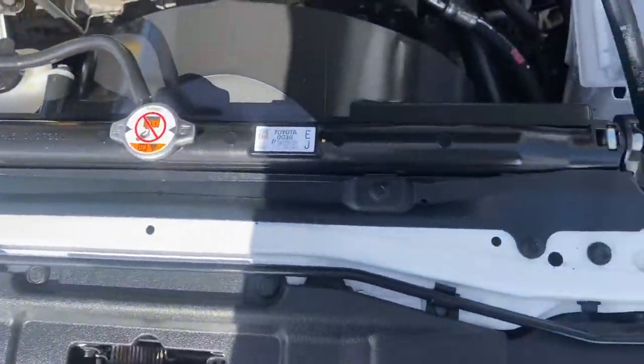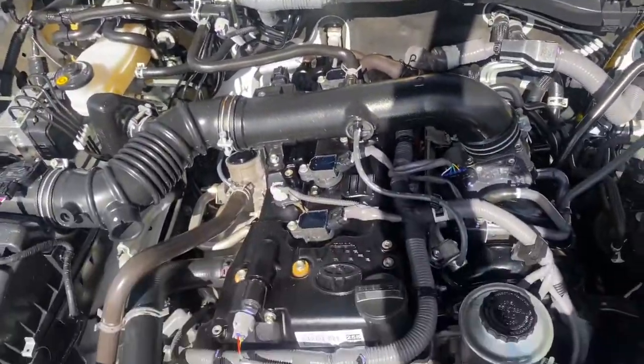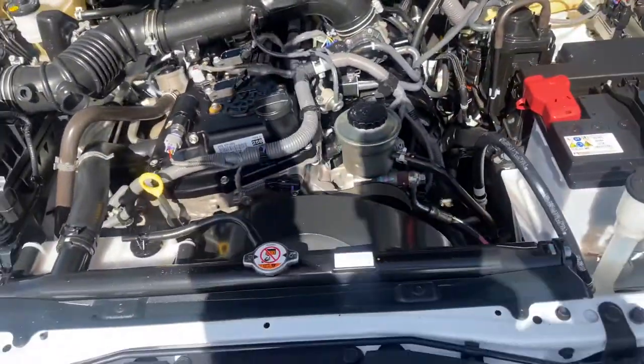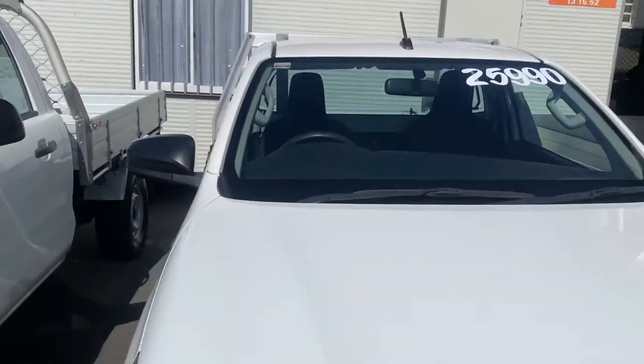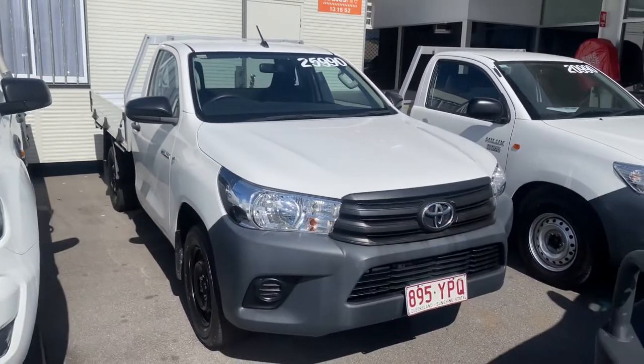No signs of any oil play or anything like that, which is really good. I'm sure you'd be very impressed with it. Obviously your four cylinder engine running very nice and very fuel efficient with these little utes. Thank you again for watching the video, I hope you enjoyed it — be in contact soon.